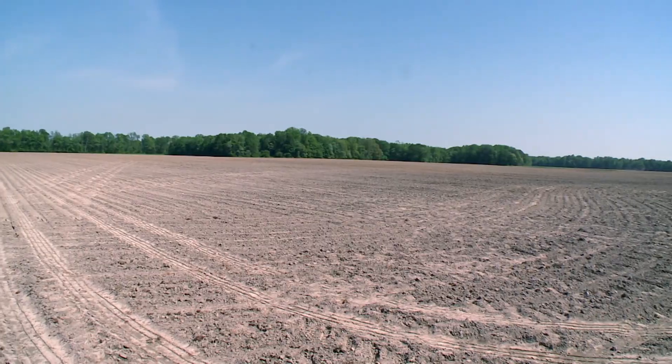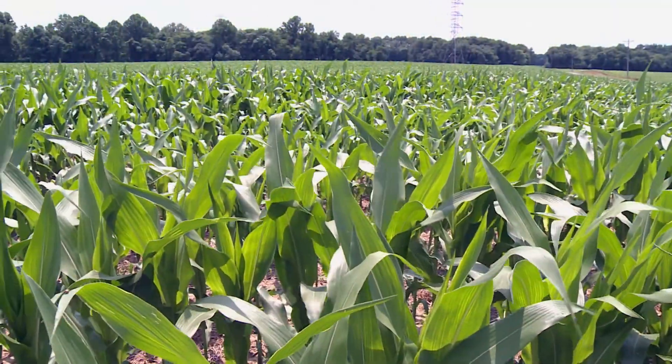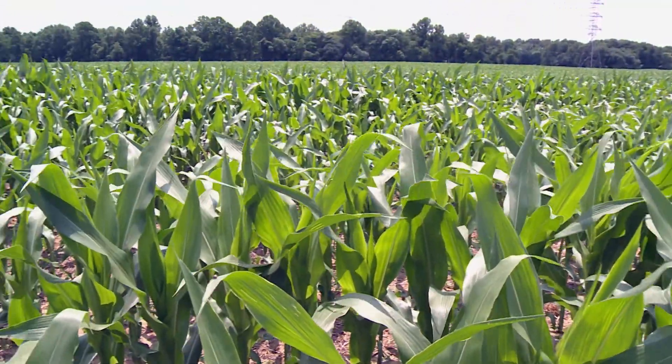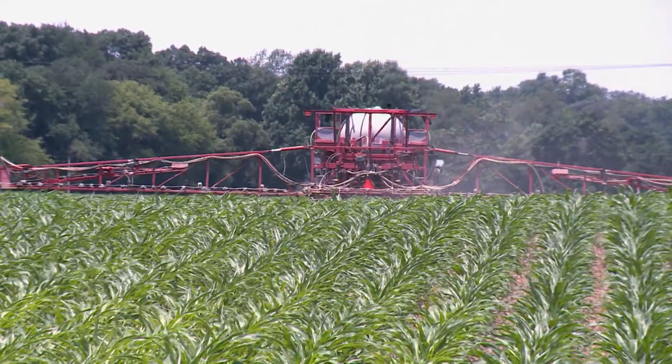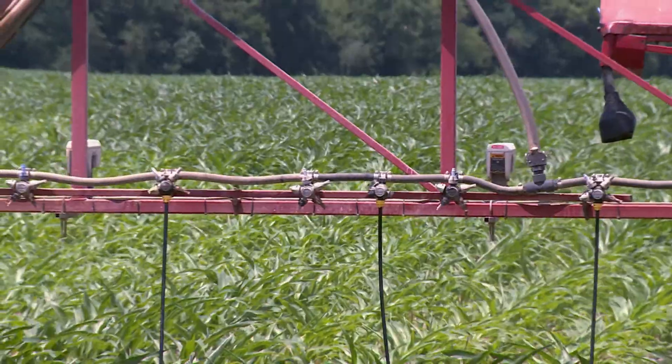About a month after the corn was planted, it's about a foot and a half tall and adding inches every day. This is when Eastern Shore farmers start spraying the corn with liquid nitrogen fertilizer called side dressing.